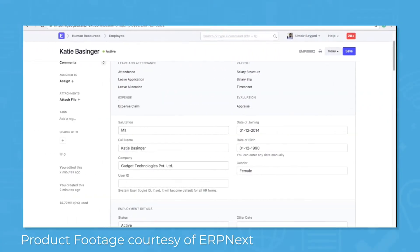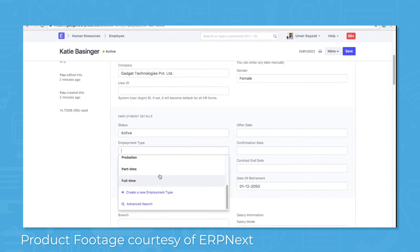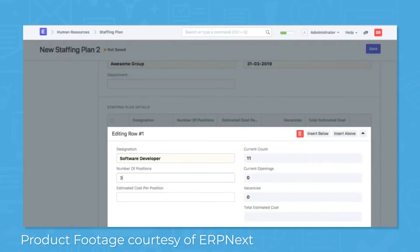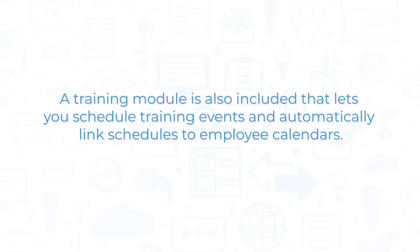ERP Next includes a complete HR and payroll system that lets you manage recruitment, onboarding and training, attendance, appraisals, and separation. A built-in recruitment tool allows you to plan your staffing requirements, post openings, review and store applications, and email candidates. You can store employee-related documents and multimedia files and then share them directly or through a web link. A training module is also included that lets you schedule training events and automatically link schedules to employee calendars.